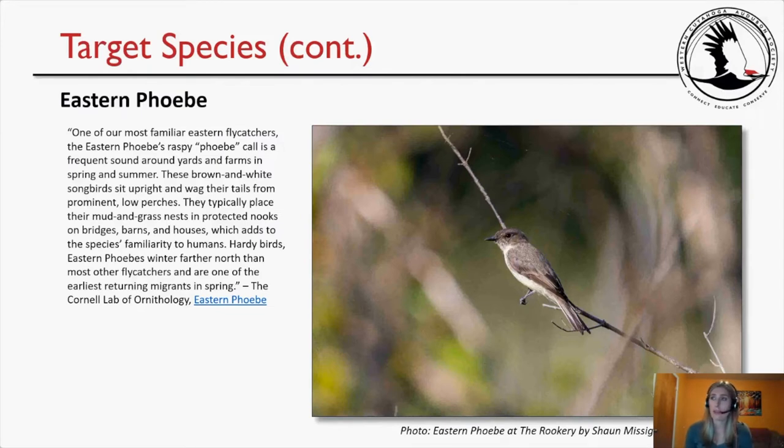The target species is the Eastern Phoebe. The Rookery is named for the great blue heron, but since the actual rookery section is off limits, I did not want to make the great blue heron the target species. One of our most familiar eastern flycatchers, the Eastern Phoebe's raspy 'phoebe' call is a frequent sound around yards and farms in spring and summer. These brown-and-white songbirds sit upright and wag their tails from prominent low perches, placing mud and grass nests in protected nooks on bridges, barns, and houses. Hardy birds, Eastern Phoebes winter farther north than most other flycatchers and are among the earliest returning migrants in spring.